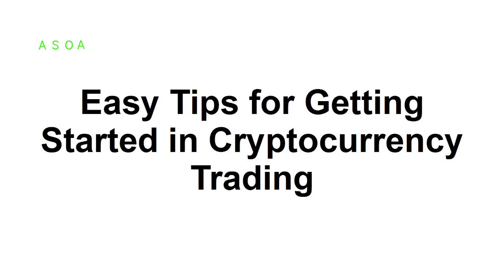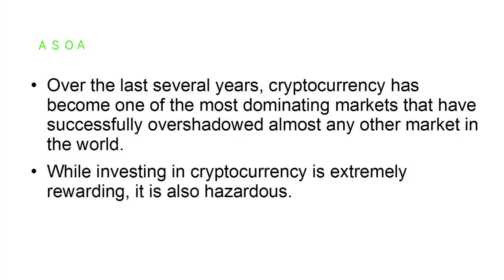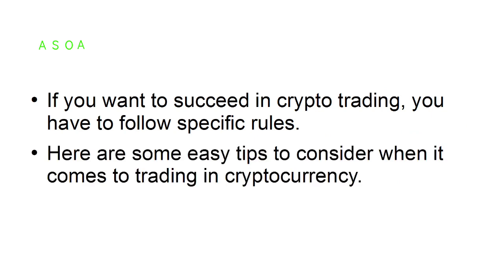In this tutorial, I'm going to share some easy tips for getting started in cryptocurrency trading. Over the last several years, cryptocurrency has become one of the most dominating markets, successfully overshadowing almost every other market in the world. While investing in cryptocurrency is extremely rewarding, it is also hazardous. If you want to succeed in crypto trading, you have to follow specific rules.